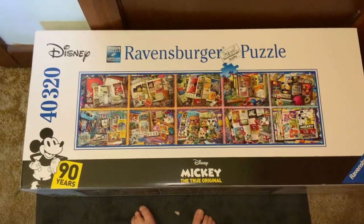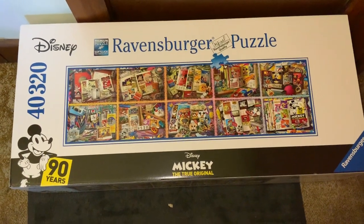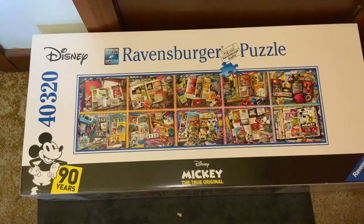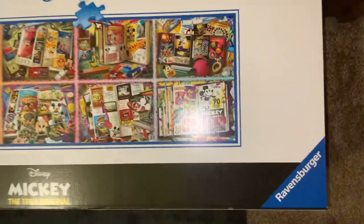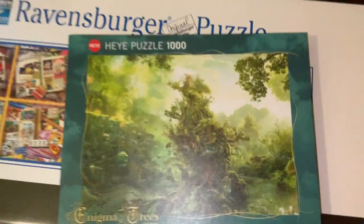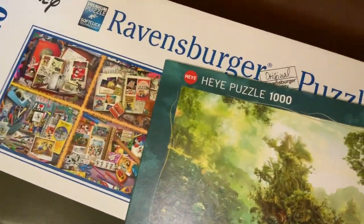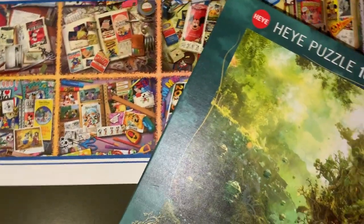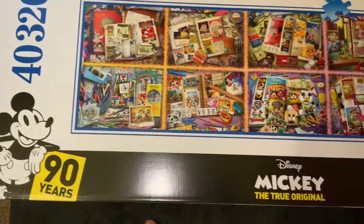Hey everyone, welcome back to Rebecca's Coloring Arts and Crafts. I just thought I would show you — I received another puzzle today. This is the Disney 40,320-piece Mickey puzzle. I'll also quickly show you this other puzzle I received recently, the Heyy puzzle from Enigma Trees. I really love this puzzle.